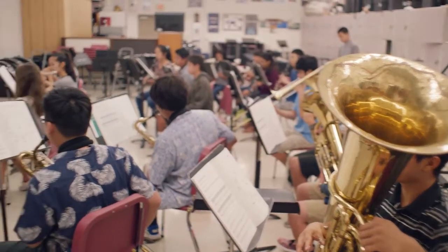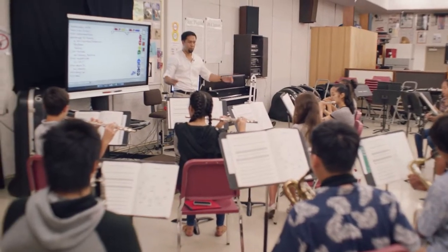We're a K-12 independent school using the Smart Learning Suite. It's pretty amazing. Every teacher uses it in different ways.